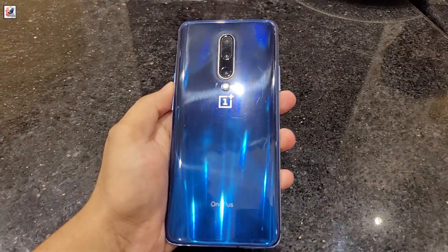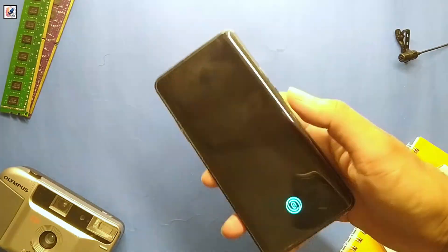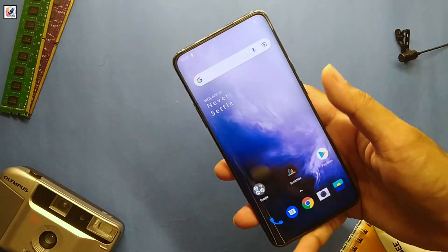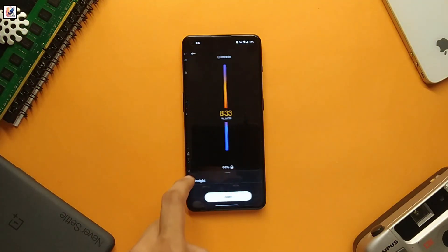Even after 5 years, the OnePlus 7 Pro 5G still looks and feels premium. The all-glass design and curved edges make it a timeless beauty. However, some might find it a bit bulky compared to the slim profiles of 2024 models.